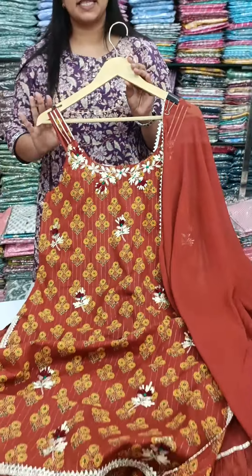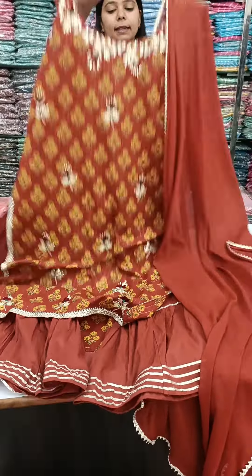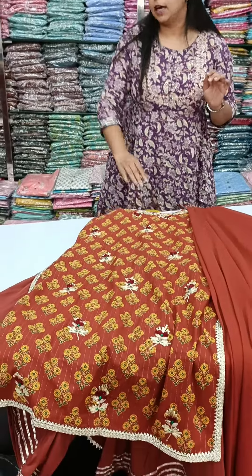This is in the 1700 price range. Sizes are 38 to 46. Now let's look at the other items.